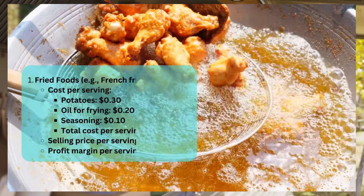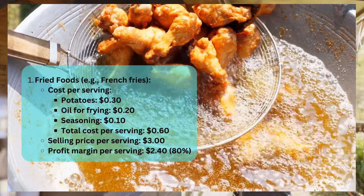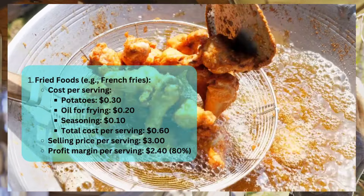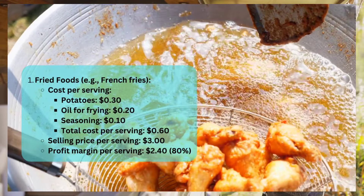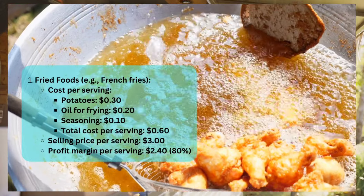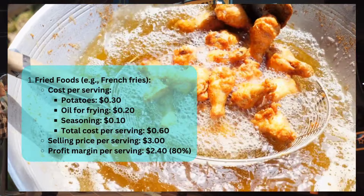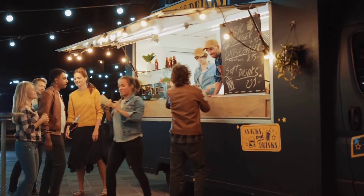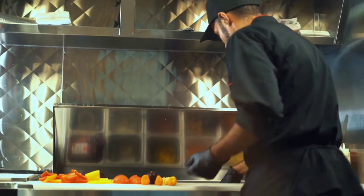Fried foods cost breakdown per serving of French fries: potatoes around 30 cents; oil for frying about 20 cents; seasoning around 10 cents. Total cost per serving: about 60 cents. Selling price for a regular size portion of fries is around $3.00 — though I've seen it much higher. Profit margin per serving is $2.40, giving you an 80% margin. Imagine selling a thousand units over a Friday–Sunday event: that's $2,400 in profit.